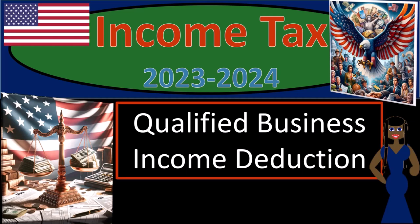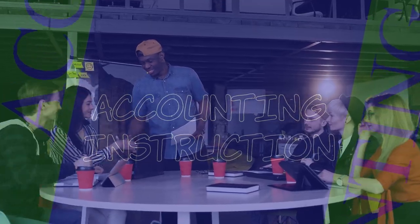Income Tax 2023-2024. Qualified Business Income Deduction.